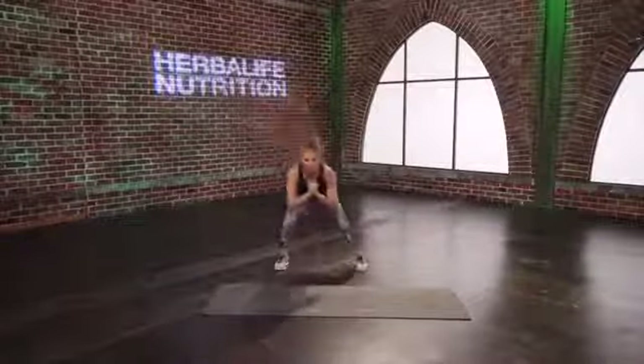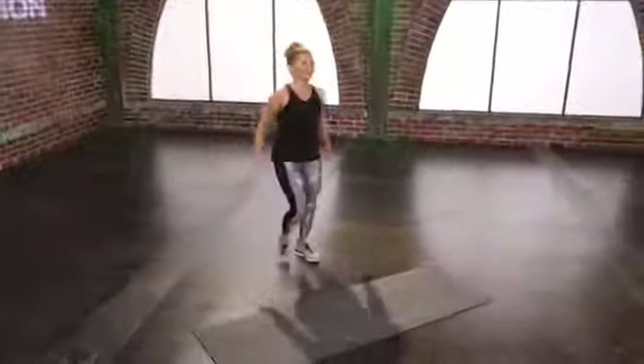Really exaggerate that squat with me. And you're done.